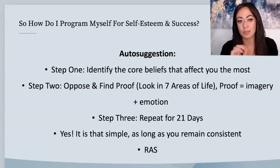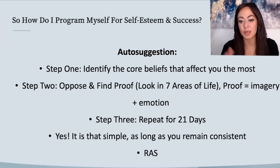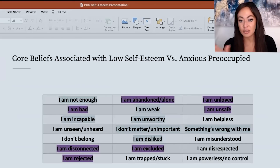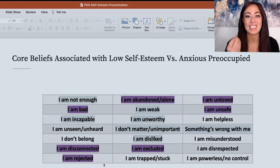This is the first tool I'm going to cover, and it can be for self-esteem. Part of this presentation I'm pulling from here is a corporate program we did for self-esteem and success, but it really applies to our anxious preoccupied individual. We have the acronym BTEA: beliefs lead to thoughts, thoughts lead to emotions, emotions lead to action.